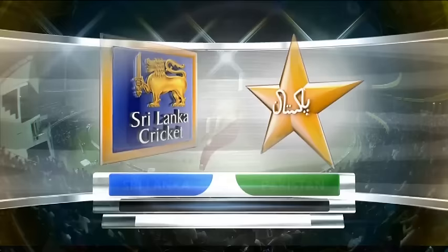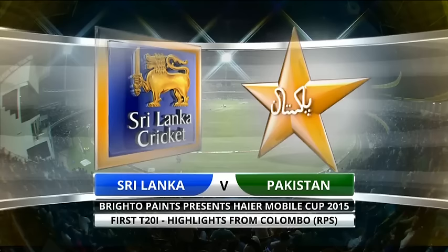Hello and welcome to the highlights of the first 2020 international of the two-match series between Sri Lanka and Pakistan. The hosts, the top-ranked side in the world, squaring up against fifth-ranked Pakistan in Colombo.